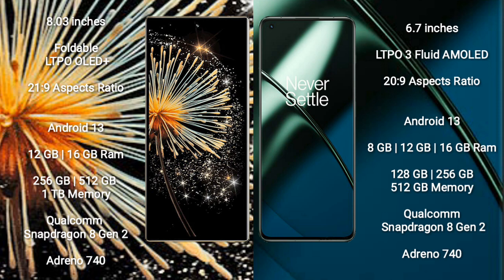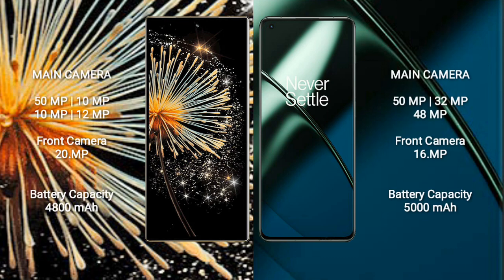Xiaomi Mix Fold 3 comes with 12GB or 16GB RAM and 256GB or 512GB internal storage, powered by a Qualcomm Snapdragon 8 Gen 2 processor with Adreno 740 GPU. OnePlus 11 comes with 8GB, 12GB, or 16GB RAM and 128GB or 256GB internal storage, also powered by the Qualcomm Snapdragon 8 Gen 2 processor with Adreno 740 GPU.